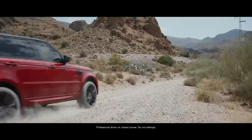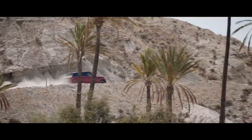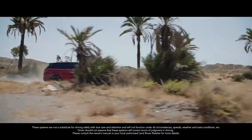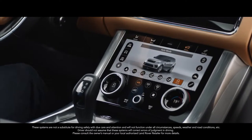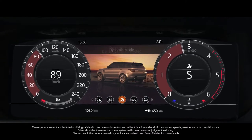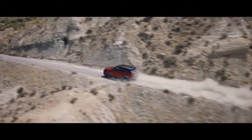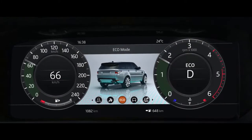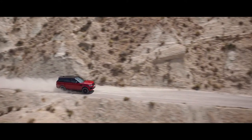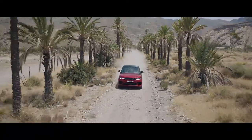Peerless in all respects, this is our most capable Range Rover Sport yet. Terrain Response 2 adjusts the vehicle's configuration to match the demands of the terrain by automatically selecting from one of five driving modes. The driver can also select a dynamic mode, which tunes the suspension for tighter handling and sharper responses, or eco mode, where the system promotes the most efficient driving style. The new Range Rover Sport — quite literally in a class of its own.